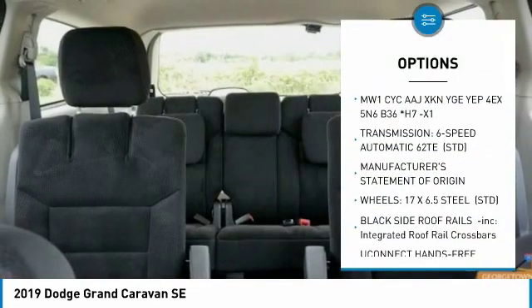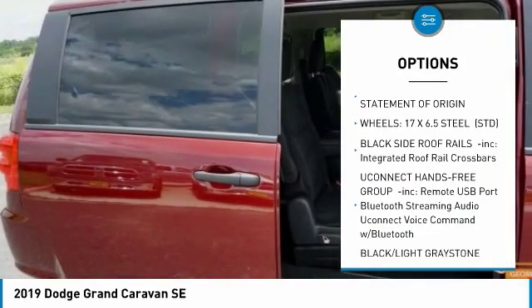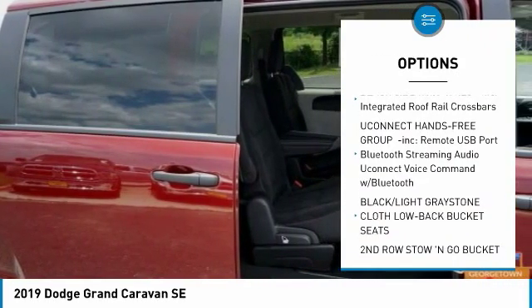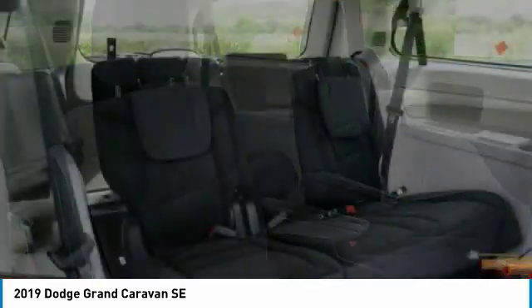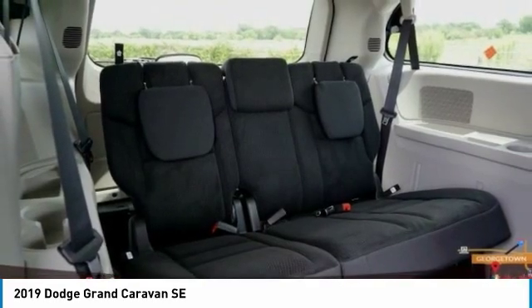Anti-lock braking system, steering wheel audio controls, keyless entry, backup camera, stability control, traction control, power steering, adjustable steering wheel, driver airbag, floor mats.